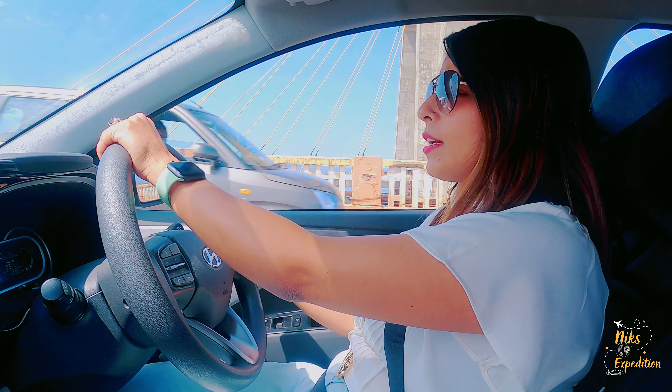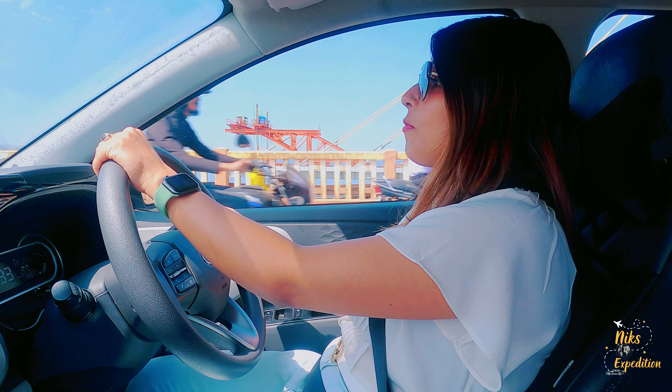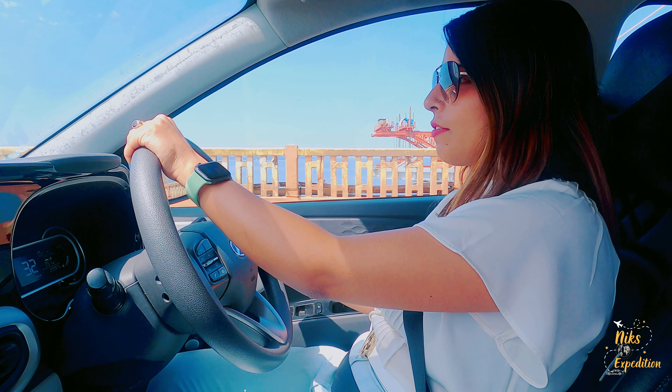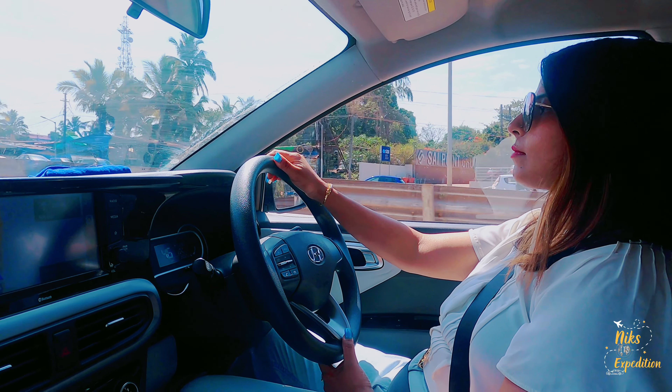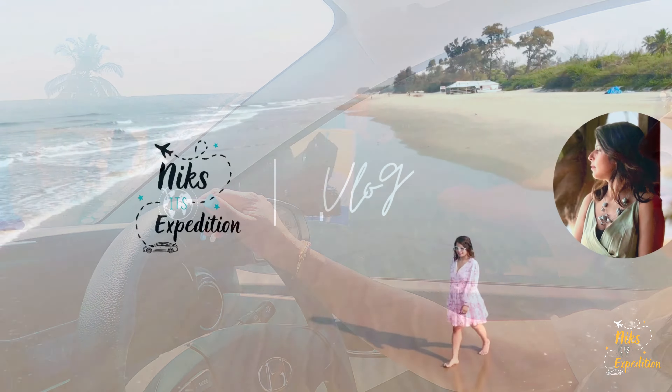I will tour the resort and tell you about all the details — what facilities are available, how you can enjoy it, and each and every detail I am going to share with you, so stay tuned. This property is near Varka Beach in South Goa. Without any further delay, let's get started.